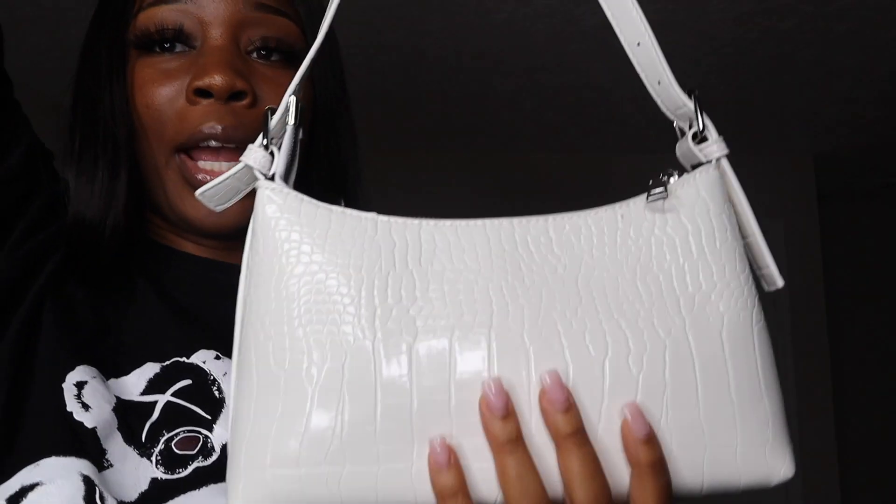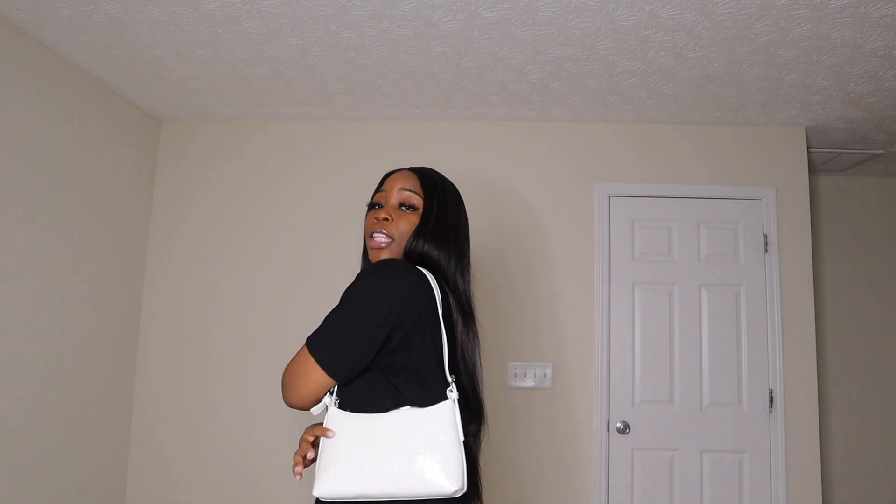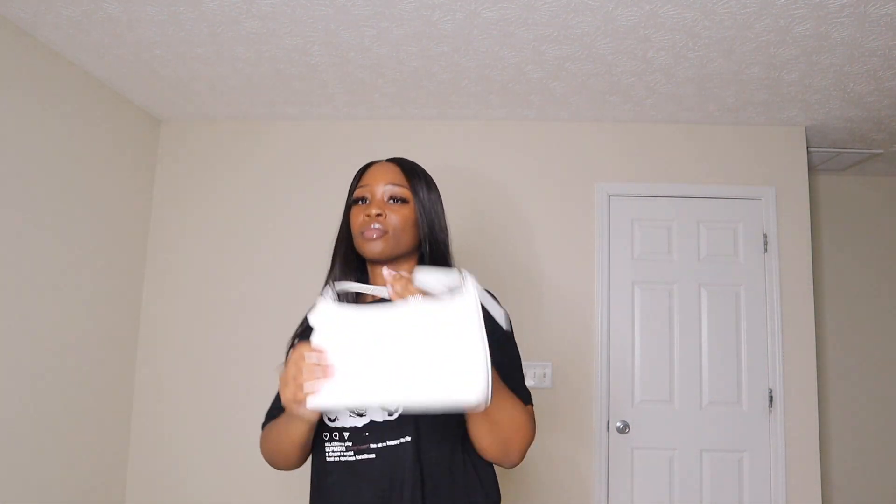Next I got this white leather purse, and honestly I really like this one. This one is going to hold a lot — everything that needs to be held is going to fit. I like this bag a lot.